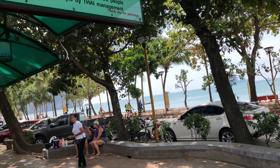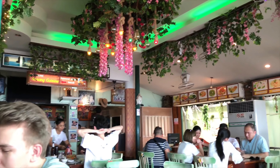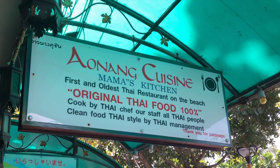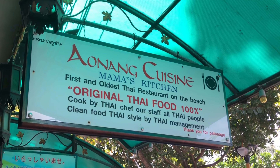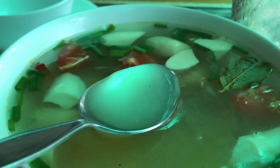Right in front of the beach, we are at this place to have lunch. This is the oldest Thai restaurant at the Aonang beach. Now it's time to taste some authentic Thai food. We are having chicken fried rice, tom yum soup — this is my favorite.